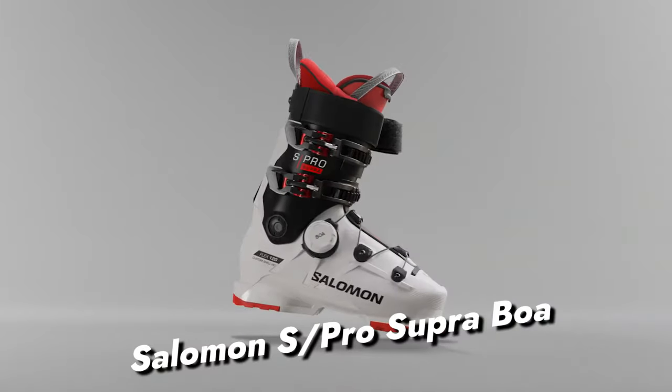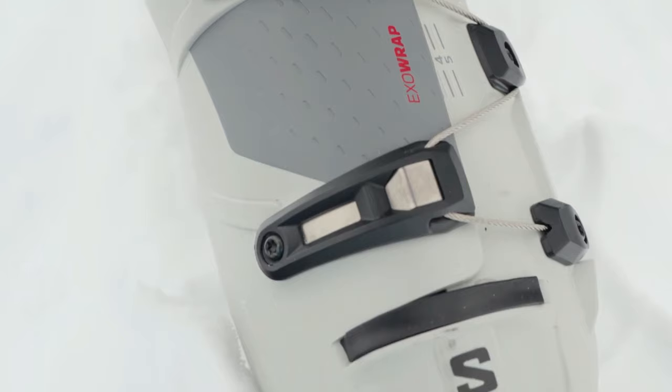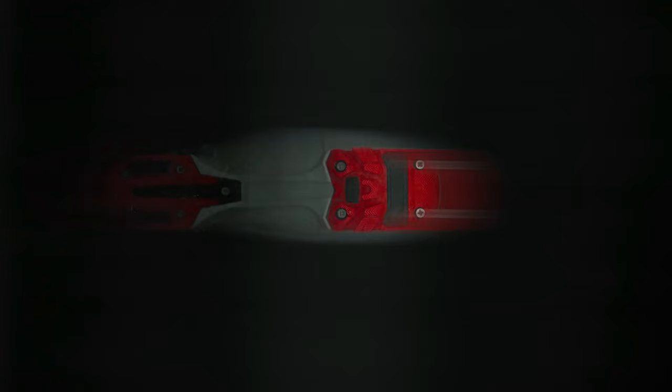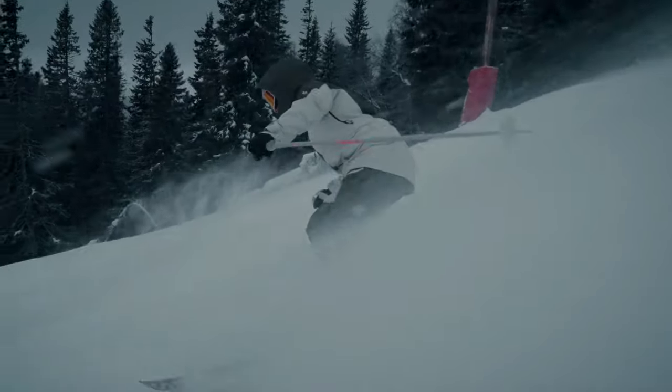Salomon S Pro Supra Boa: The Salomon stands out as one of the premier ski boots, blending aggression and comfort seamlessly for an unparalleled on-slope experience. Its standout feature, the Boa Fit System in the lower shell, enables swift and precise adjustments, ensuring uniform wrapping without discomfort.